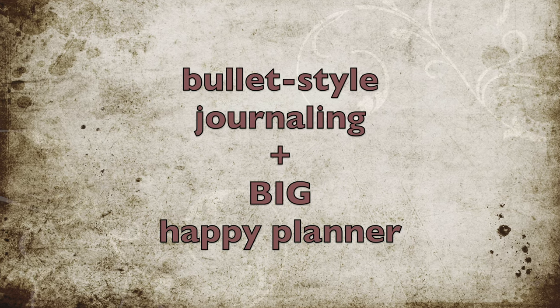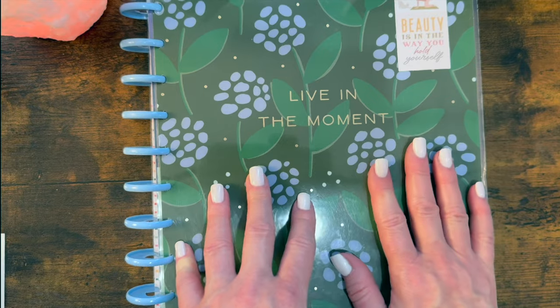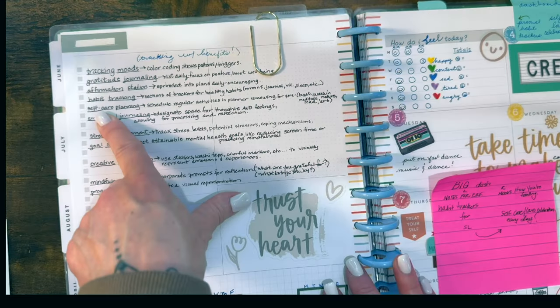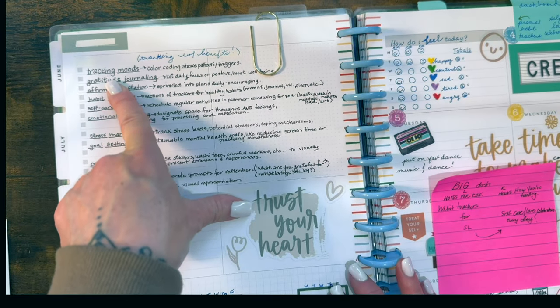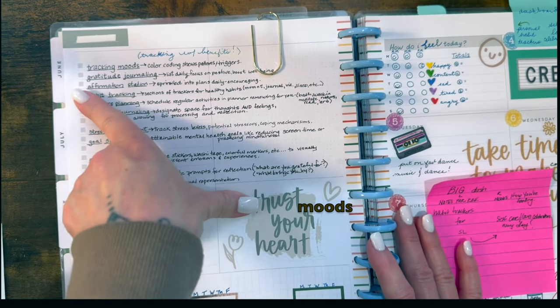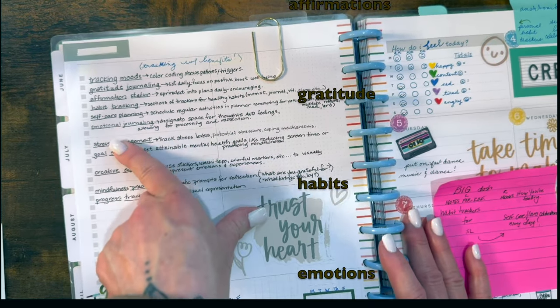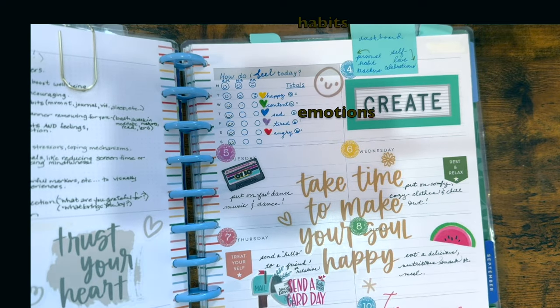If you're interested in bullet journaling but want to stay in your big Happy Planner, this planner has really great ways to track things like you would in a bullet journal. If you track moods or gratitude, affirmations, habit tracking, or self-care, this is for a week right here.